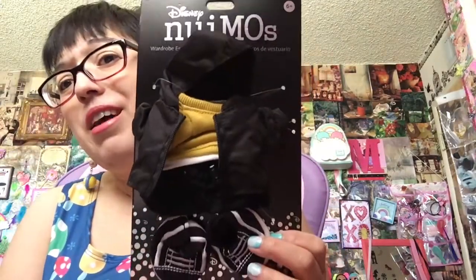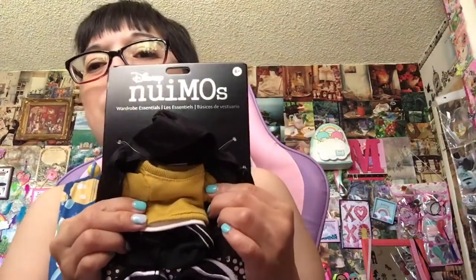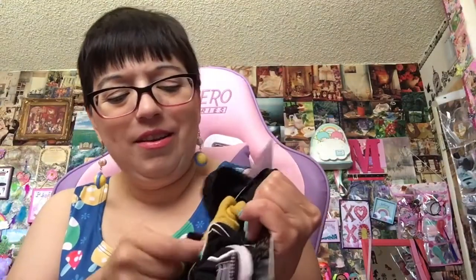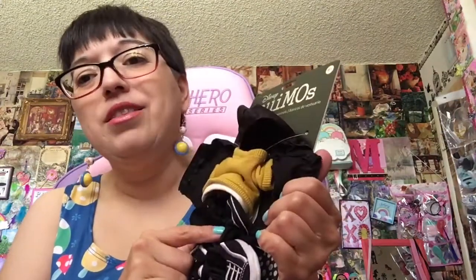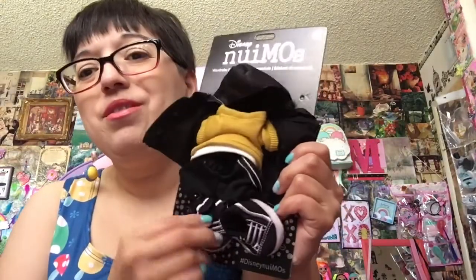Again, this one didn't come wrapped. This is a boy outfit. Look at how cute this is — a little mustard colored sweater. They look like Adidas pants. I'm so excited — I can't wait to show you what I got.